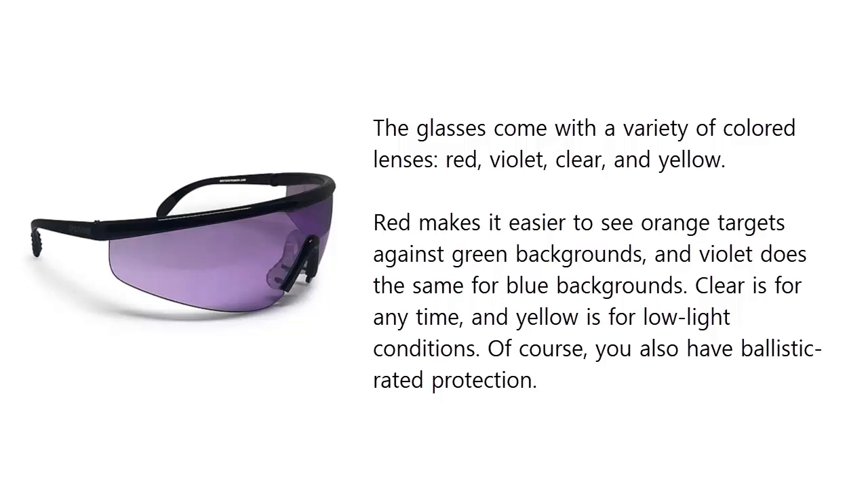Clear is for any time, and yellow is for low light conditions. Of course, you also have ballistic rated protection.